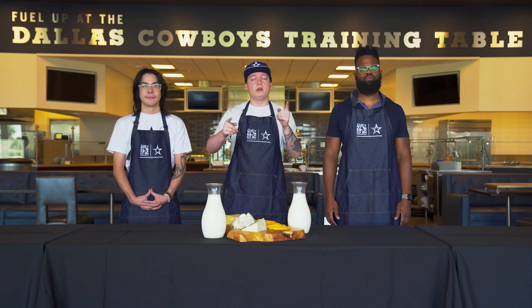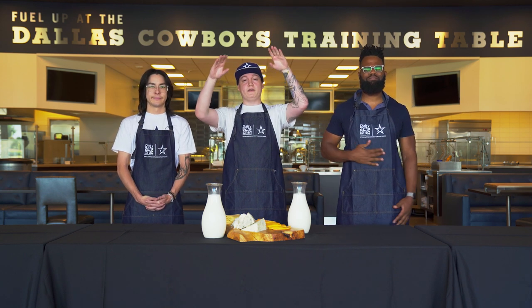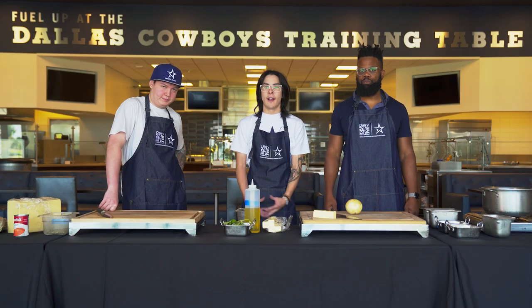Today we are going to be looking at some grilled cheese and tomato soup. It's going to be delicious, tasty stuff like usual. Let's get to it.